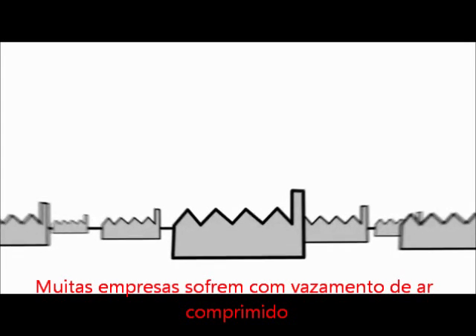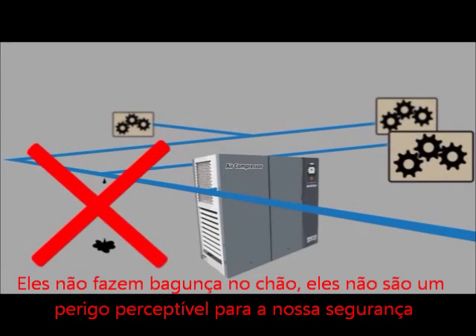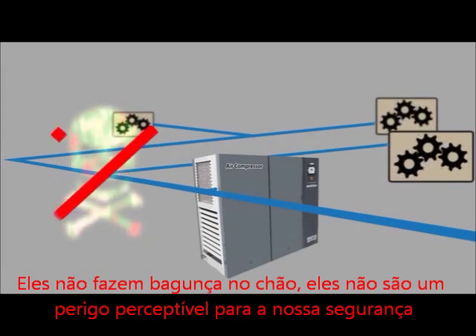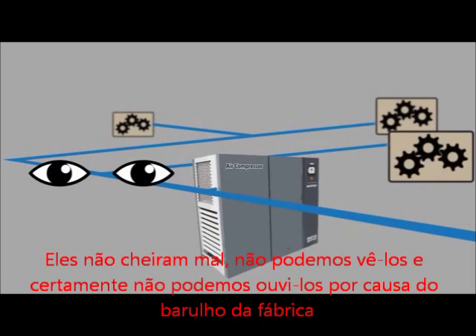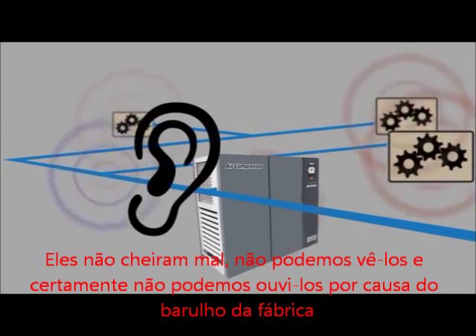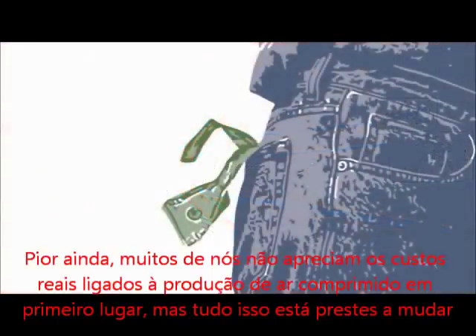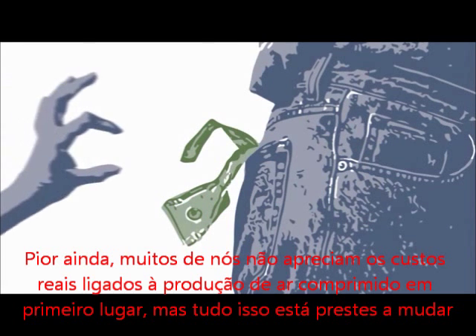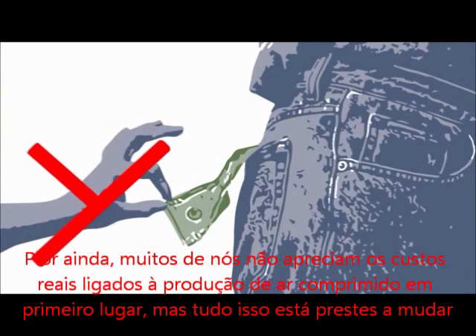Many companies suffer from compressed air leak complacency. Why do we ignore air leaks? Lots of reasons. They don't make a mess on the floor. They're not a perceived hazard to our safety. They don't smell bad. We can't see them. And we certainly can't hear them over the noise of the factory. Worse yet, many of us don't appreciate the true costs tied to producing compressed air in the first place. But all that is about to change.